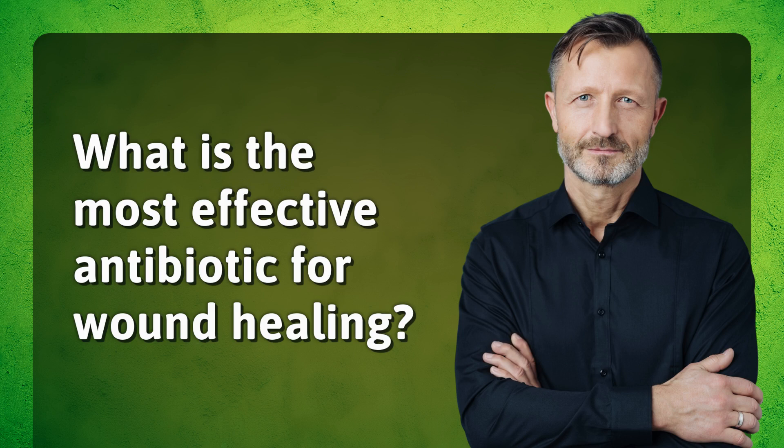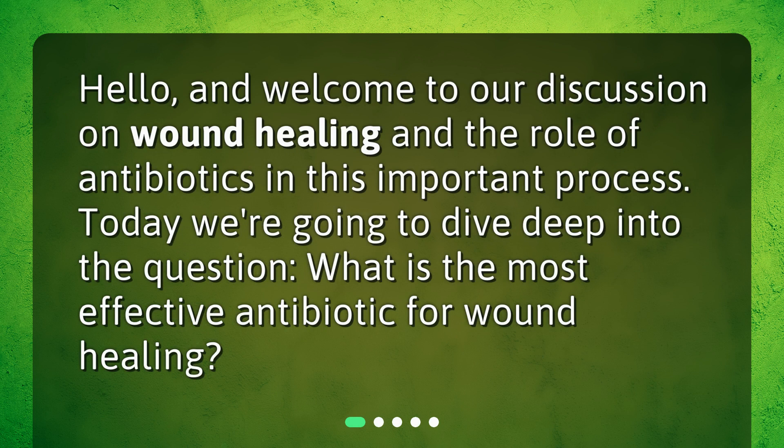What is the most effective antibiotic for wound healing? Hello, and welcome to our discussion on wound healing and the role of antibiotics in this important process. Today we're going to dive deep into the question: what is the most effective antibiotic for wound healing?